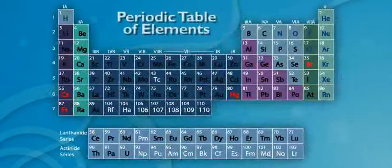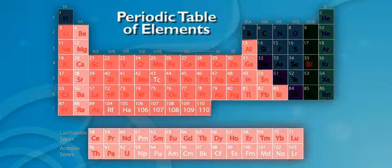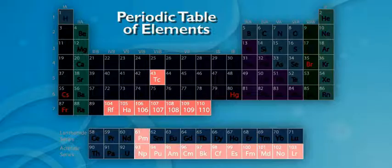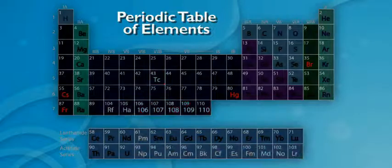Everything in the world's made from them. The periodic table is a chart that shows every single element scientists have discovered, including metals, non-metals, gases, and even some elements scientists have created. Whoa.